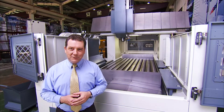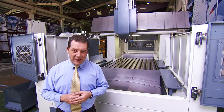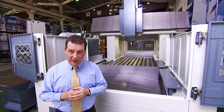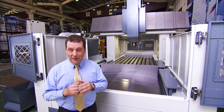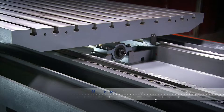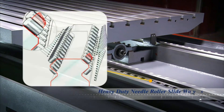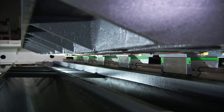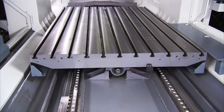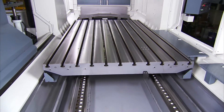Chevalier has spared no expense with the FVM, and the highest possible quality imported components have been used throughout. There are German INA slide and guideways on the X axis, as well as INA cylindrical roller bearings for heavy duty support and INA ball screw sliding supports.